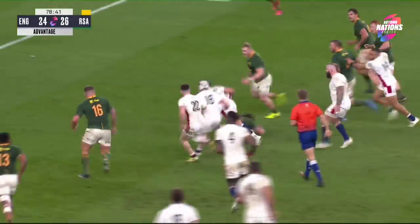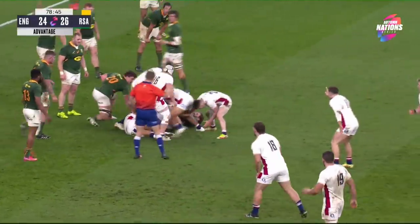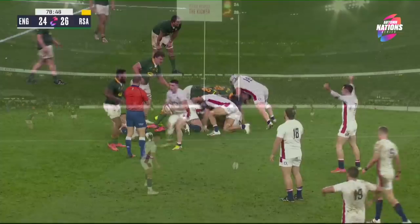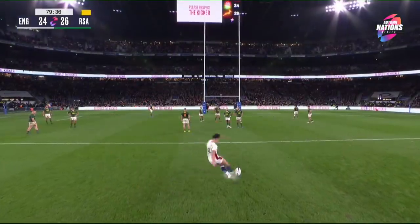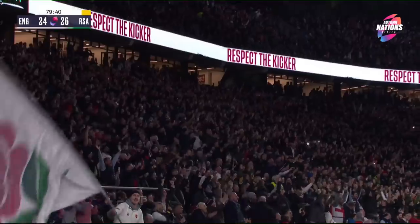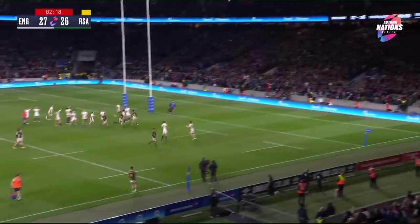There goes Marcus Smith — well, that was rather reckless you have to say from South Africa. England lead! And that is it.